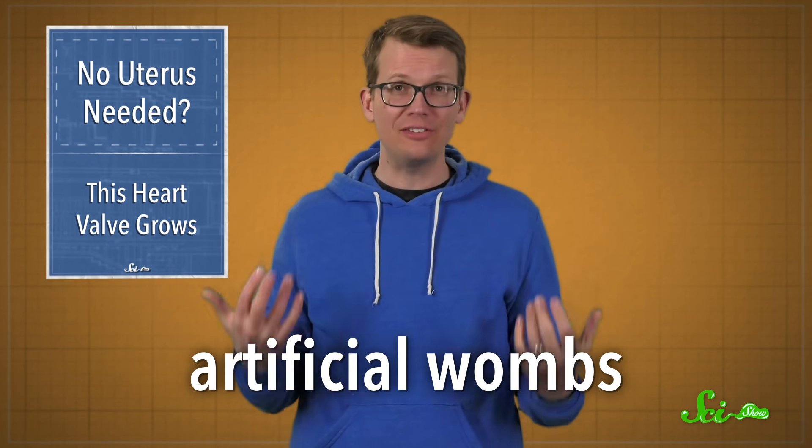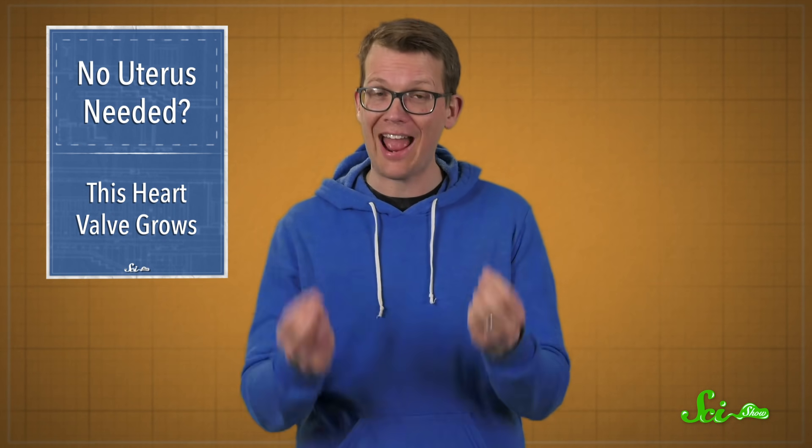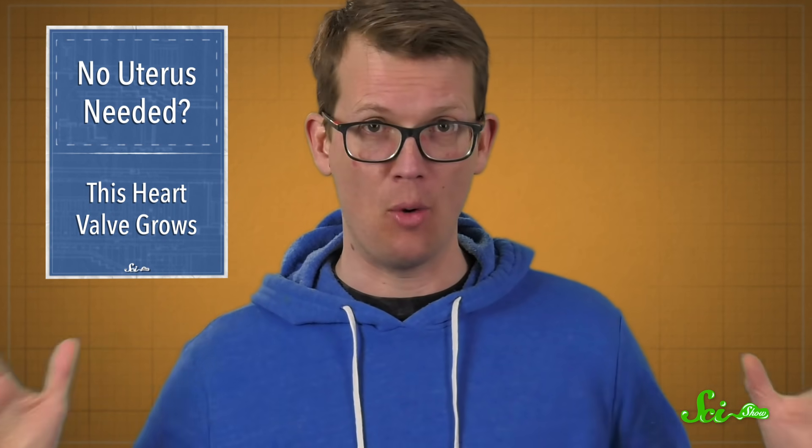Artificial wombs might sound more like science fiction than science, but in a recent study in the journal Nature, scientists described an artificial womb for mouse embryos that actually worked. And it could bust the field of developmental biology wide open.